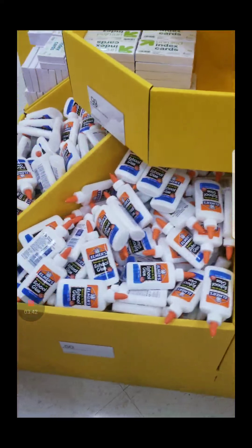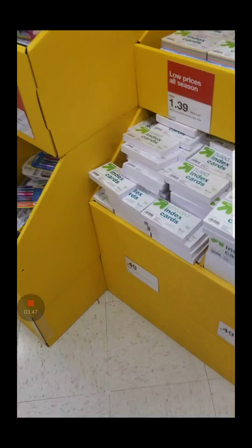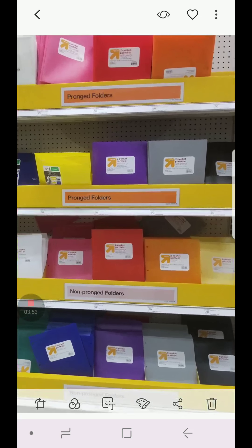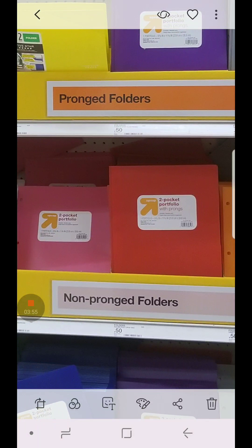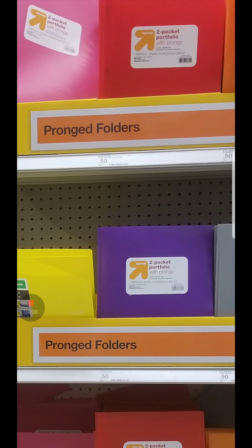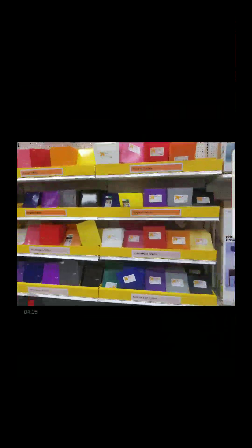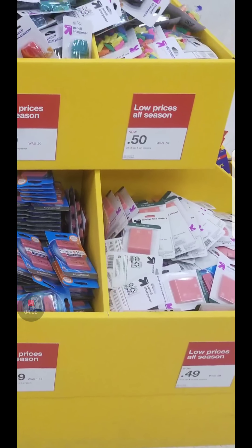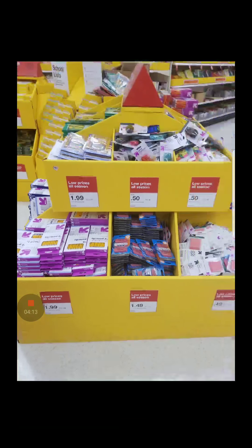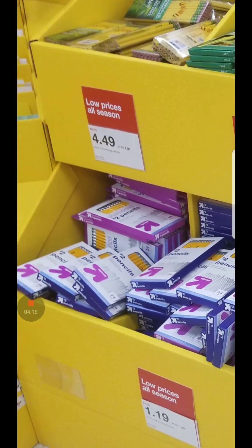And the glue — there you go. Index cards, some of them are $0.49 and some are $0.99. The plastic folders are $0.50, and these over here are also $0.50 — whether they need the little metal prongs or not, they're still $0.50. Pretty good. There are the erasers and sharpeners, and more pencils.